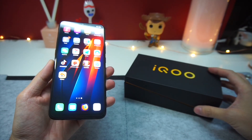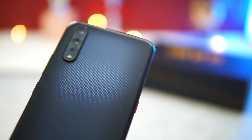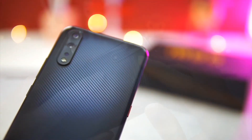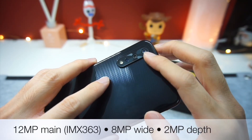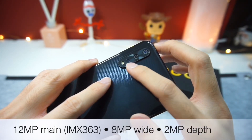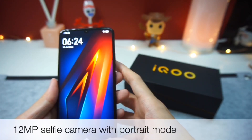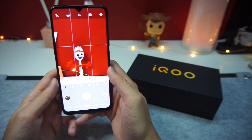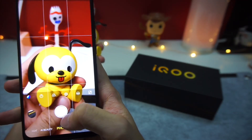Next, let's talk about the cameras on the Vivo iQOO Neo. Most mid-range smartphones these days come with a 48-megapixel main sensor, but this is where Vivo had to cut down on cost. The sensor you get here is a 12-megapixel main sensor, an 8-megapixel wide sensor, and a 2-megapixel depth sensor. At the front, you get a 12-megapixel selfie camera that also supports portrait mode. After some testing, I found that the camera setup works really well and is good enough for sharing on social media.